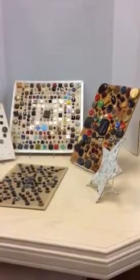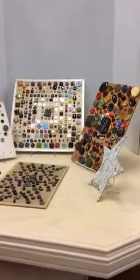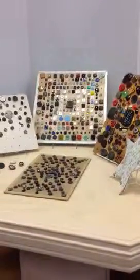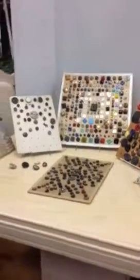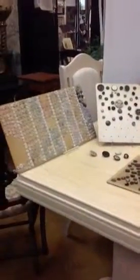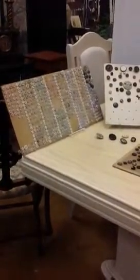Here at Gannon's Antiques in Fort Myers, Florida, I wanted to show you a little bit more of the button collection that I had gotten in. I wanted to show you the great variety of buttons that we have. This is just a small sampling of the buttons that we have.